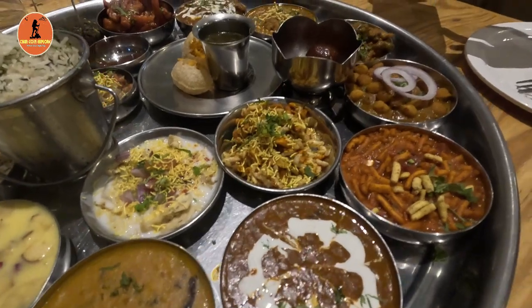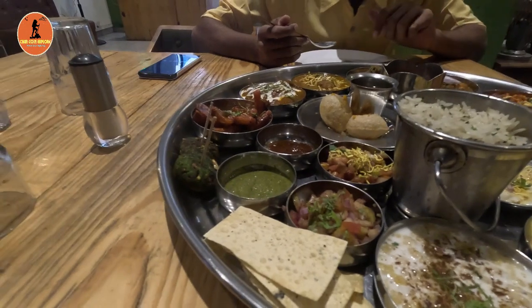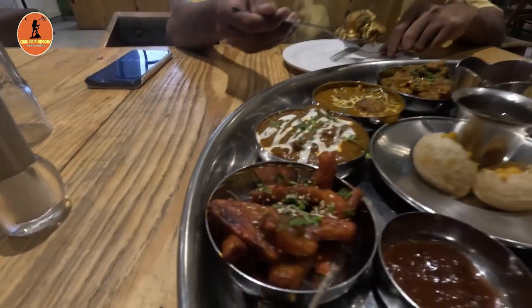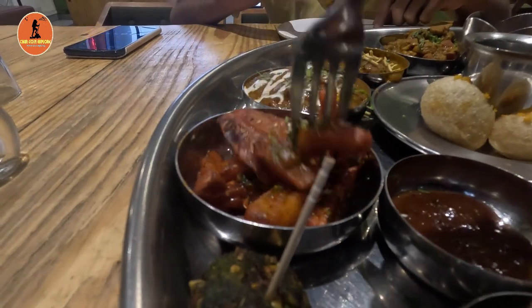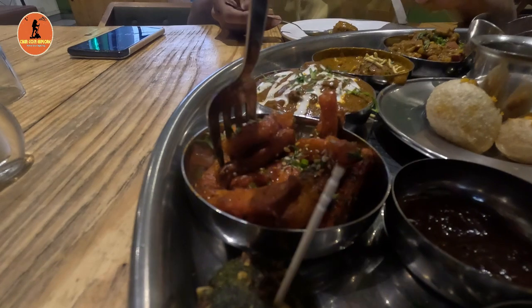If an extra person wants to join the Commando Thali, they need to pay 299 rupees. Similarly with Mini Commando Thali, two people maximum are allowed; if an extra person wants to join, they are charged 300 rupees. In both thalis almost all items are similar — in Commando Thali you get butter khichdi and naan, but Mini Commando Thali doesn't include these two items. That is the only difference.